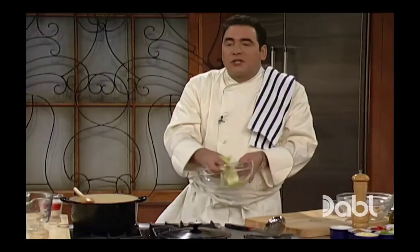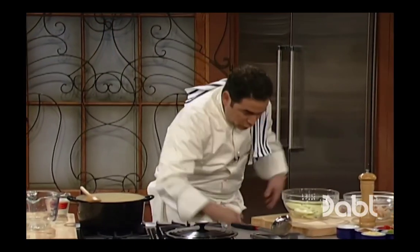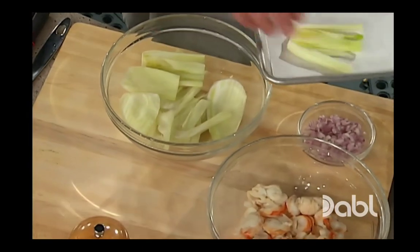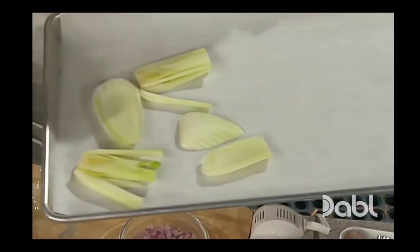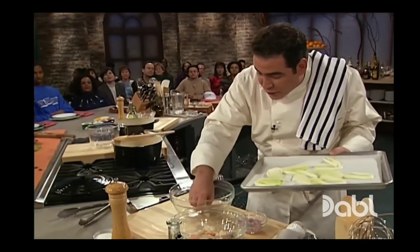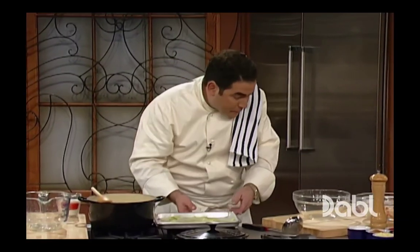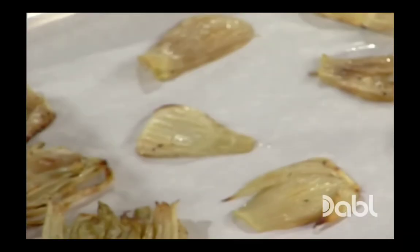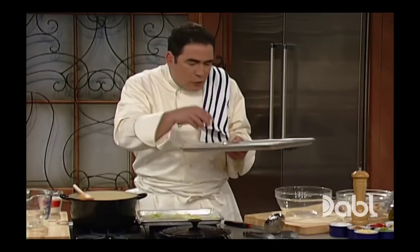I've got some fennel. This is how we're going to kick this soup up a couple of notches. Little fennel — just clean finocchio, right? Slice down real thin like this. Then what you do: oil it a little bit, olive oil, salt, and pepper. We're going to lay this on some parchment paper so it doesn't stick, and you're going to just slow roast it for about an hour to an hour and 15 minutes in the oven.